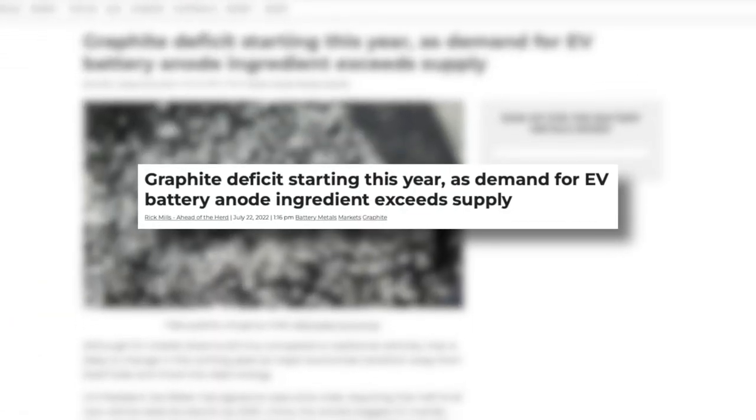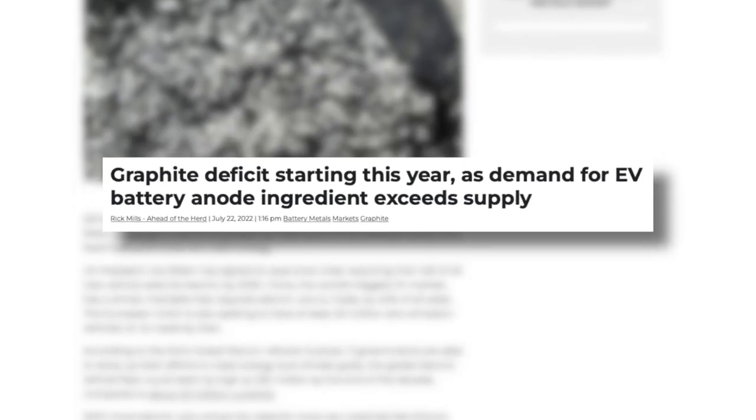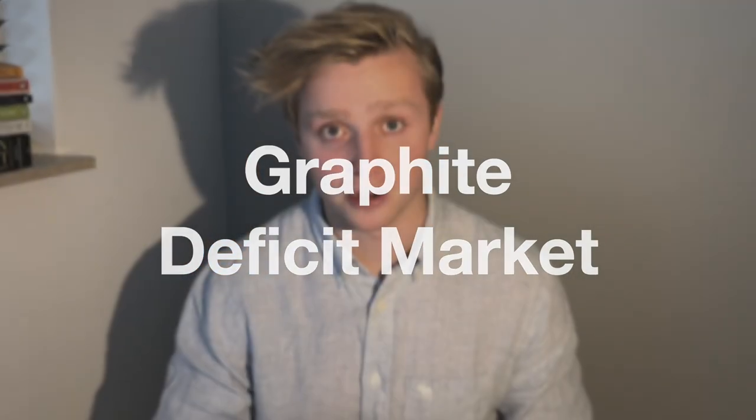Here it is ladies and gentlemen. The graphite deficit starts this year as demand for EV battery anode ingredients exceeds supply. I've been anxiously waiting for this time to finally come for at least two years already. Starting this year, graphite enters a deficit market.